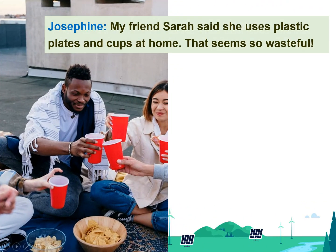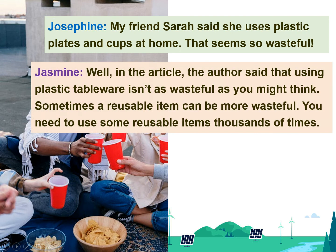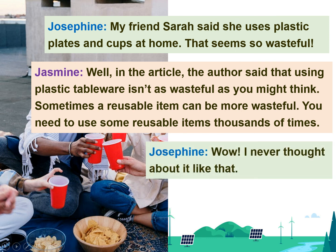My friend Sarah said she uses plastic plates and cups at home. That seems so wasteful. Well, in the article, the author said that using plastic tableware isn't as wasteful as you might think. Sometimes, a reusable item can be more wasteful. You need to use some reusable items thousands of times. Wow! I never thought about it like that.